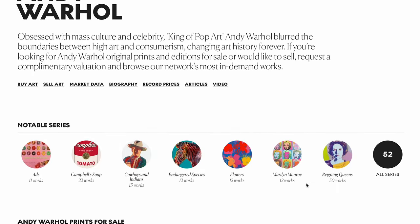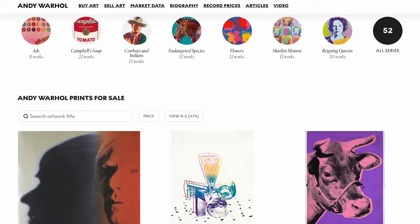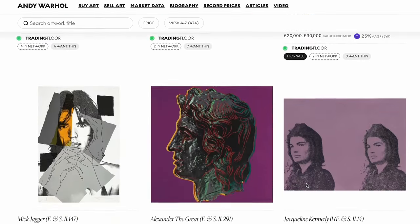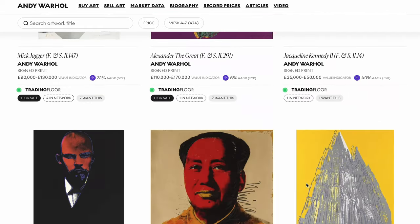Artists are drawn to printmaking to produce multiple copies of their work and disseminate it to a wider audience. It really allows them to maintain relevancy in the cultural market and to produce works in a shorter period of time.